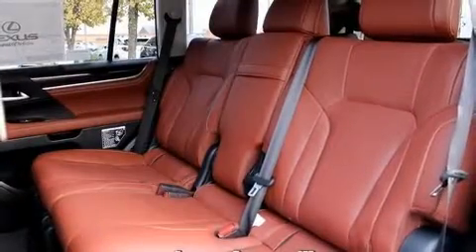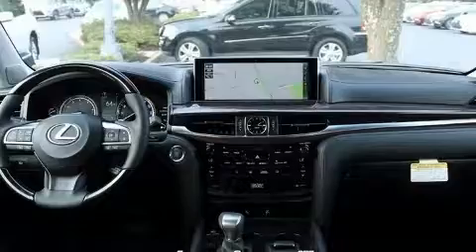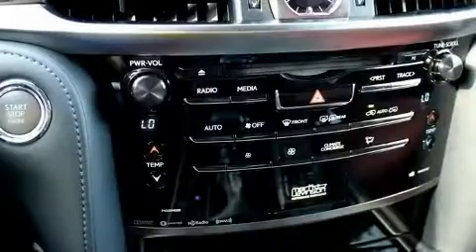You and your passengers will enjoy the stereo system, which includes a CD player with MP3 capability and 19 speakers, yielding a symphony-like audio experience. Rear LCD monitors provide entertainment that your passengers will appreciate, no matter how far the drive.